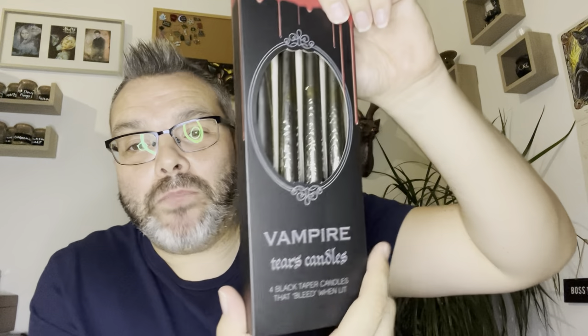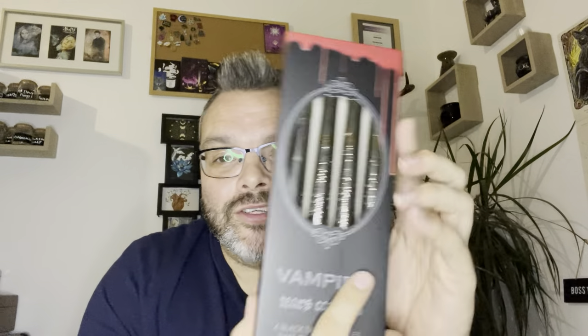I was just saying the other day I saw these online and somebody had unboxed them from the pound shop. These ones look a lot more expensive than the pound shop version and a lot better. Vampire tears candles — four black taper candles that bleed when lit! They bleed red — well not actual blood obviously — but it looks like blood when they melt. Basically it's a red candle dipped in black and when it melts, the red drips down the black and it looks like blood. That is so cool already for Samhain.